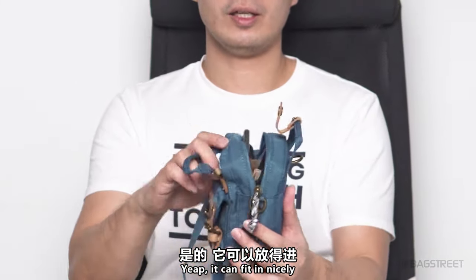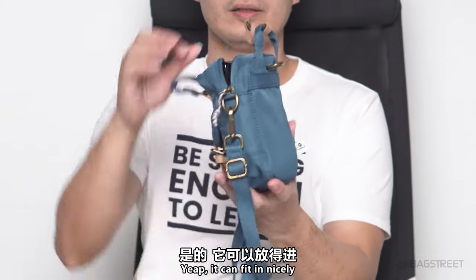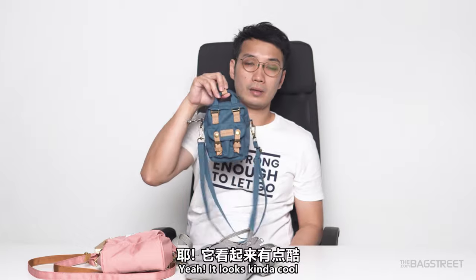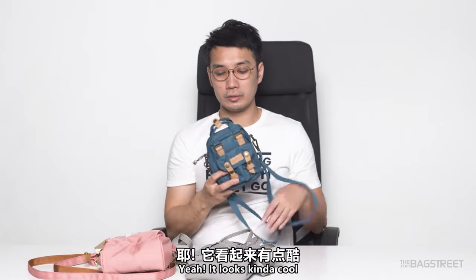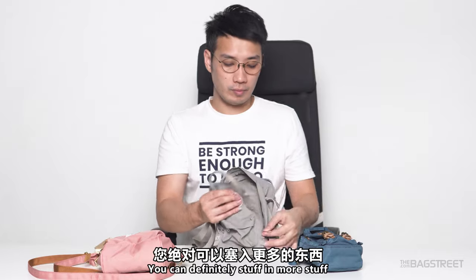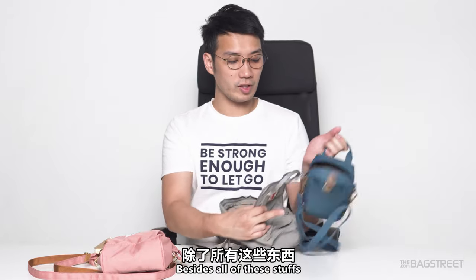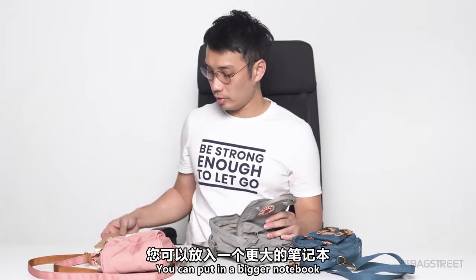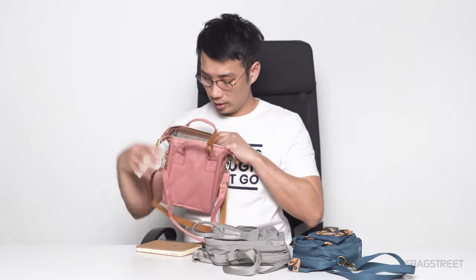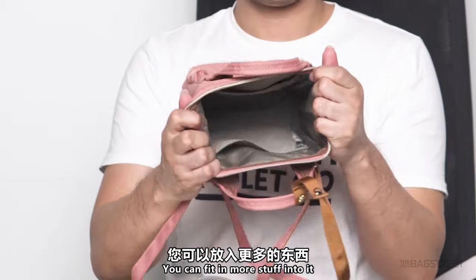After zipping and buttoning up, it looks pretty cool. For the Kankan one, you can definitely stuff in more besides all of that — you can also put in a bigger notebook. Same goes for the Anello — you can fit in more stuff as well.